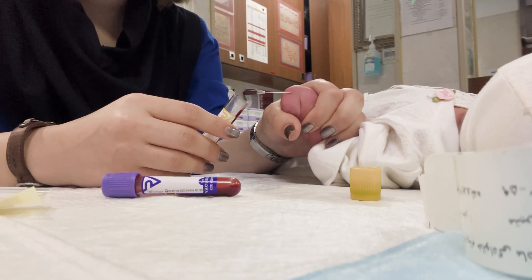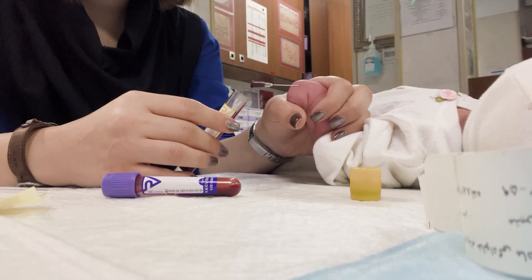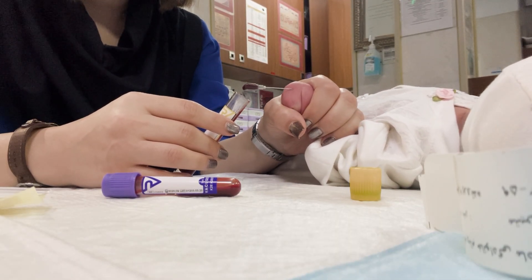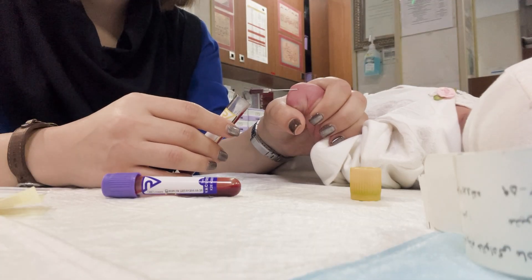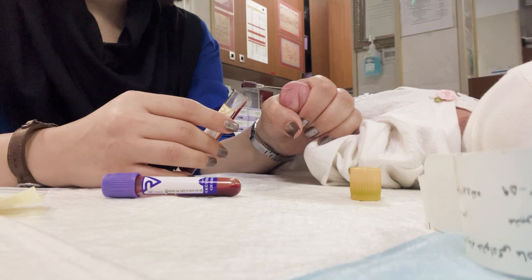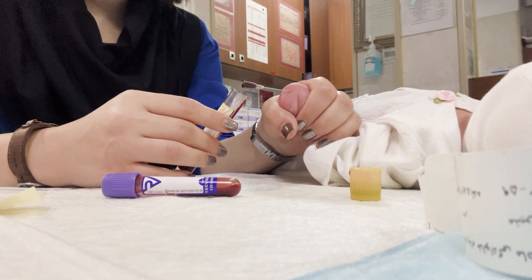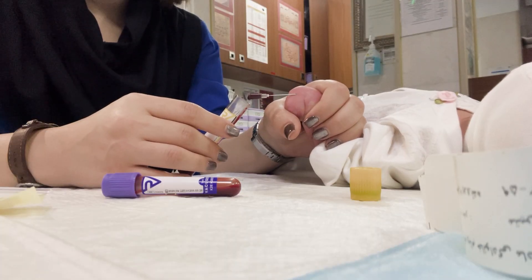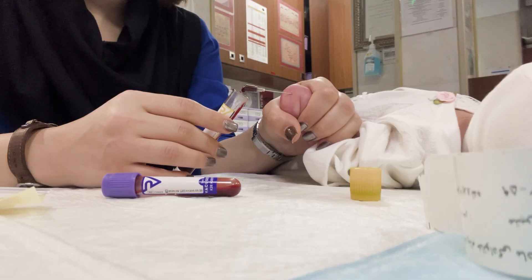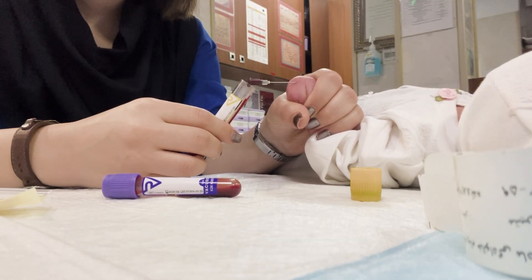For some people, these moments can be hard to watch. But in the NICU, they are acts of love. Each careful step brings the baby closer to being healthy, strong, and ready to go home. And when it's all done, one thing remains: hope — hope that these careful, gentle moments are exactly what this little fighter needs. Because the NICU isn't just a hospital unit. It's a place where science, patience, and love come together to help the smallest warriors grow.